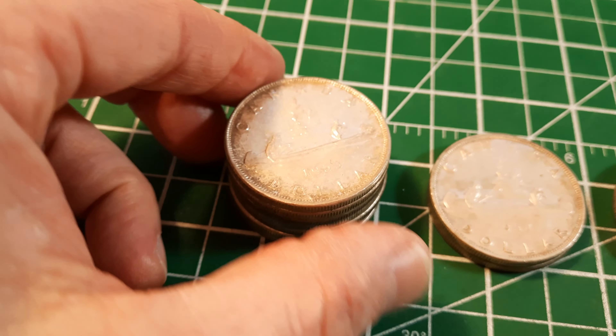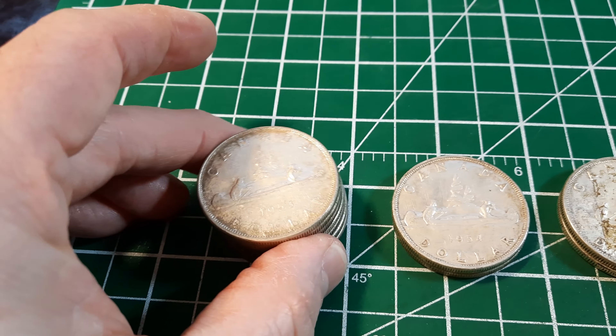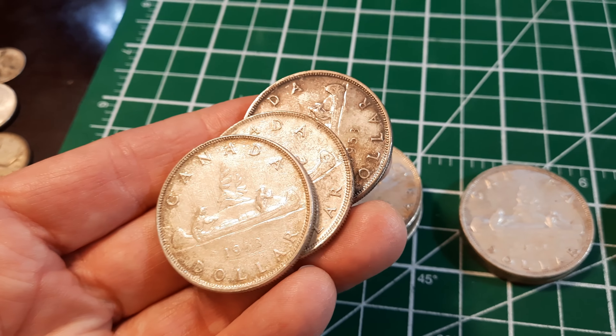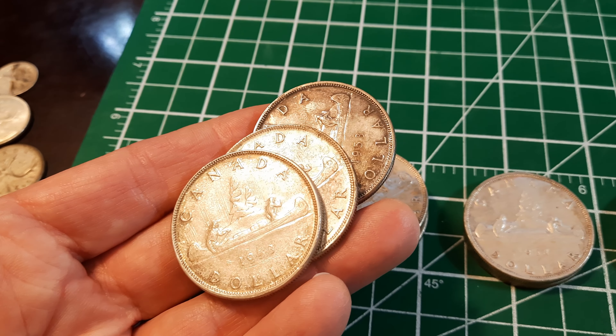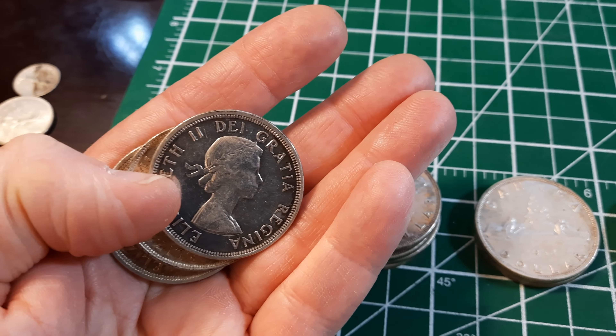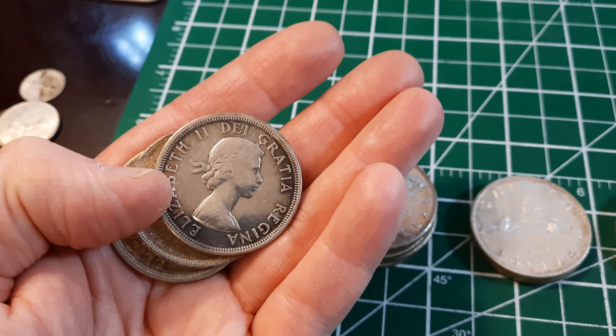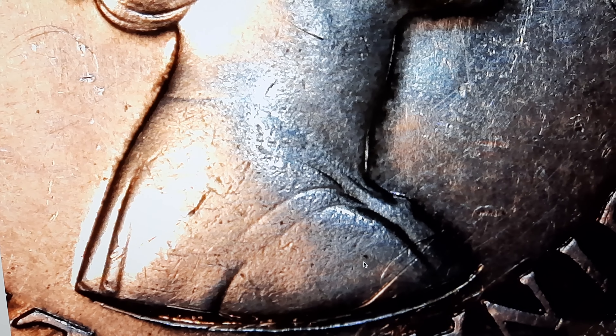While we only had one 1951, in the 1953 we actually have seven of them, which means there's a really good chance we might get more than one variety. Not only are there water line varieties in the 1953, there's also the shoulder fold and no shoulder fold variety — those all have to do with the portrait of the queen on the obverse. Here is one of those 1953s and you can clearly see the shoulder fold — it's really like the strap of the dress — and in relatively uncirculated coins like this it's really easy to spot.